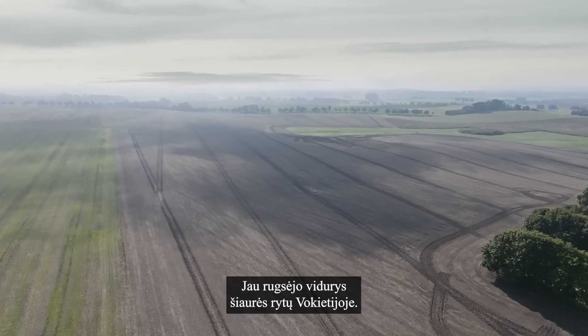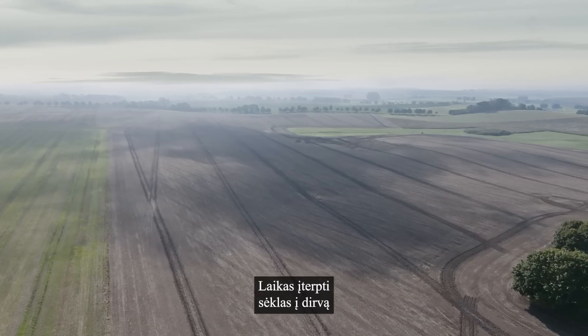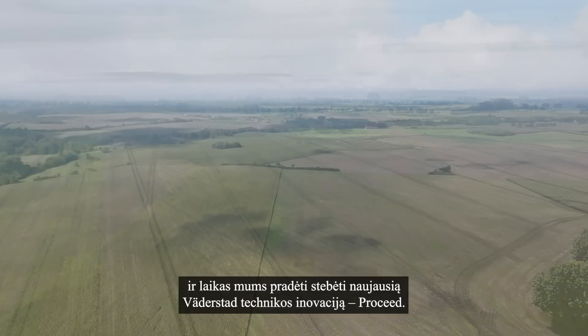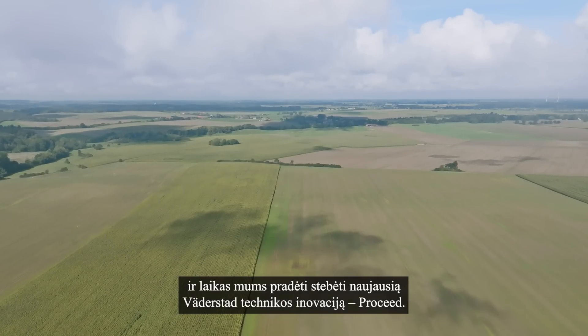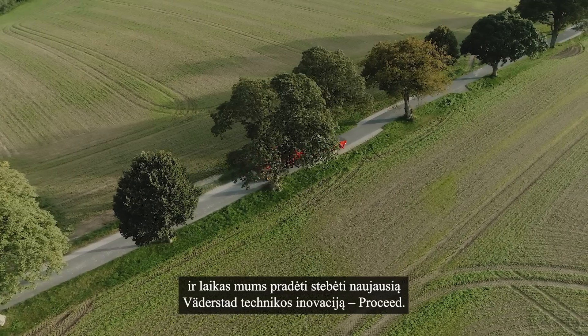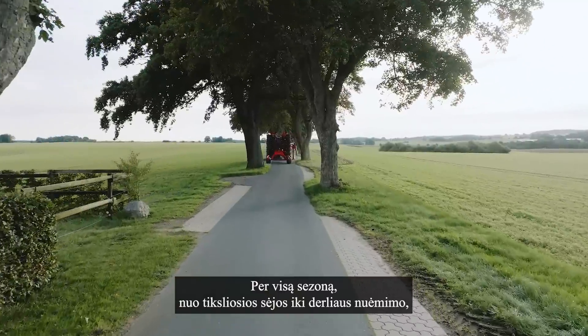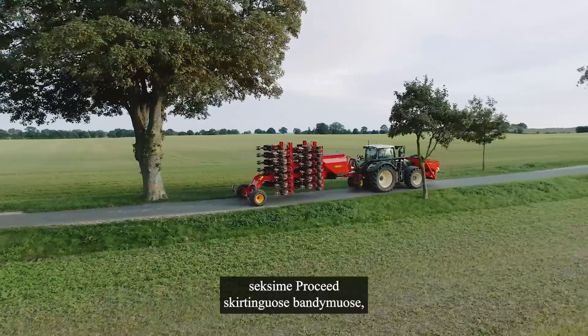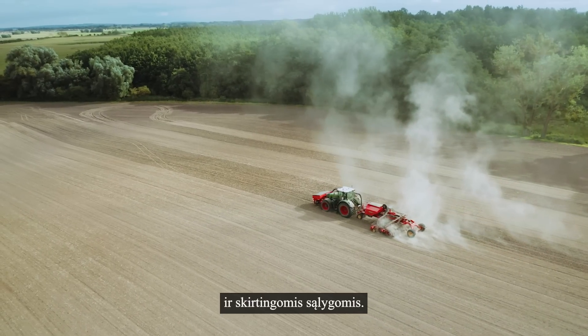It's mid-September in the north-eastern part of Germany. Time for farmers to put the seeds into the soil, and time for us to start following Verderstad's latest product innovation, Proceed. During a full season, from planting to harvesting, we will follow Proceed in different tests, in different countries and under different conditions.